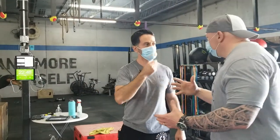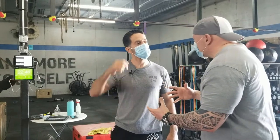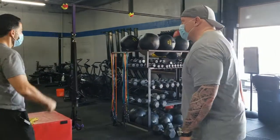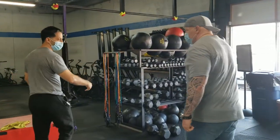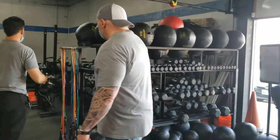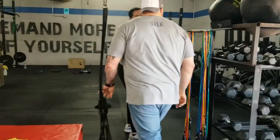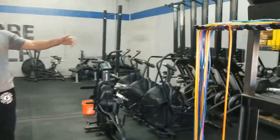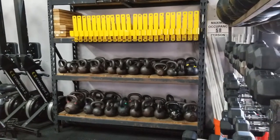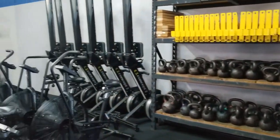Do you limit your class sizes? Yes, we do. So if someone wants to come in, they need to make sure they get on that app and reserve their spot. I see you have all your dumbbells and medicine balls over here. This is the area where the coach demonstrates. We have our kettlebells and cardio equipment — there's a nice variety.